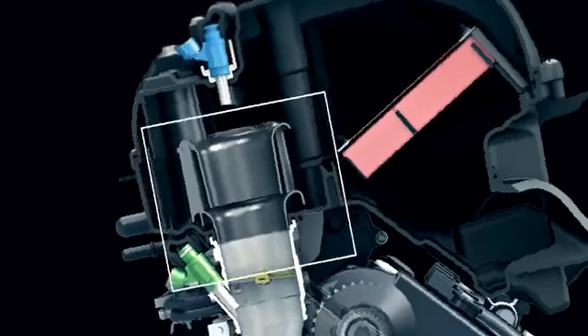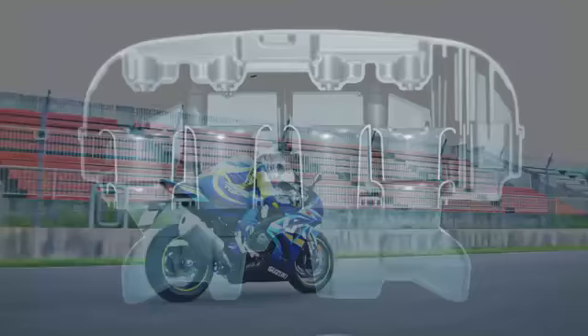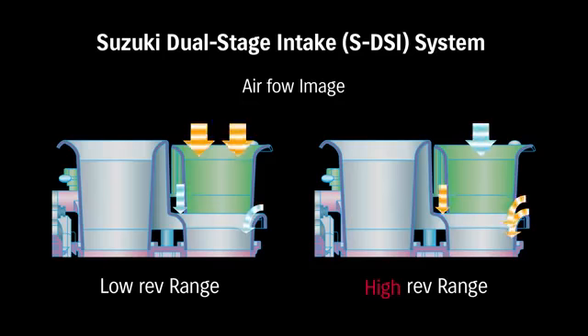The new SDSI system acts like a longer intake funnel at low and mid RPM, and like a shorter intake funnel at higher RPM. The two SDSI funnels and two conventional funnels help produce a broader, smoother power band and a seamless transition from low and mid to the higher RPM range.